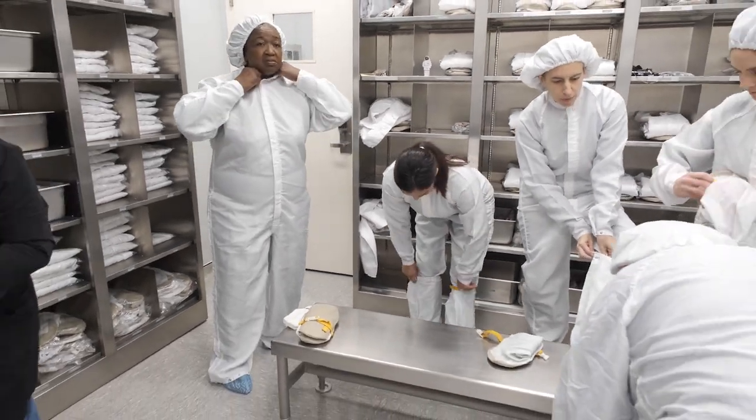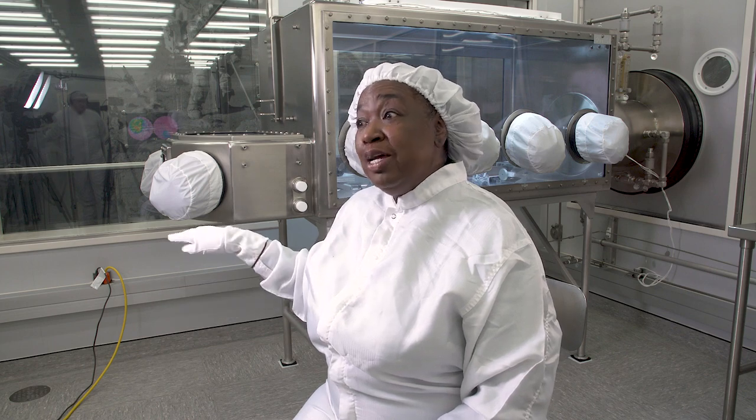Everything we do here is to protect the samples from the earthly environment. You need to keep the room clean. When your parents tell you to go clean up your room, just think about that — if I want to work in the lab with the moon rocks, I better learn how to clean up this room.